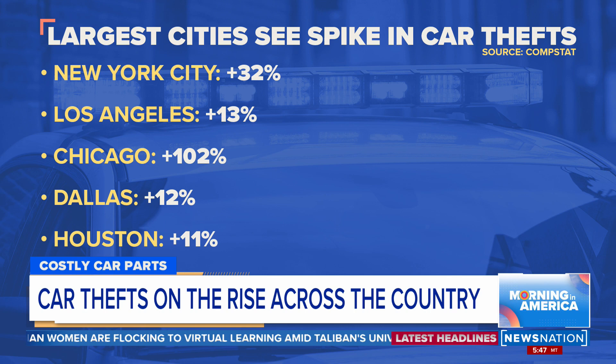One particular kind of theft is causing some issues because manufacturers are so backed up with having the part available. Drivers are stranded.